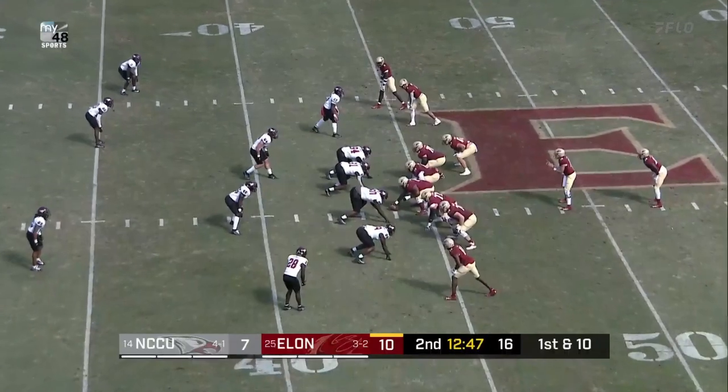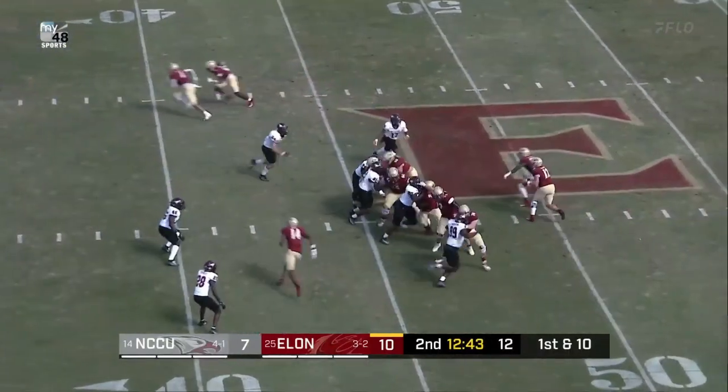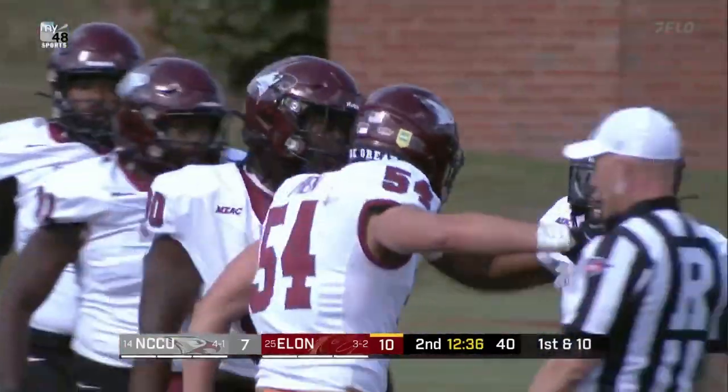Phoenix. Dan Frederick in the backfield now with Matthew Downing. Phoenix looking for points on a third straight drive to open the ball game. Downing, play action, pocket holds, and Matthew finally cannot get away.